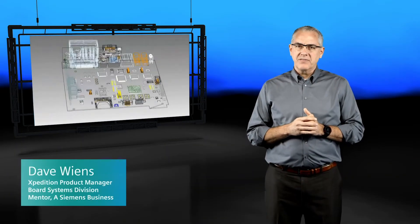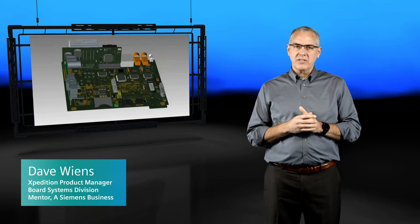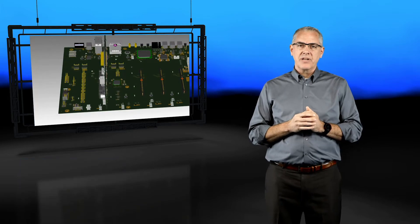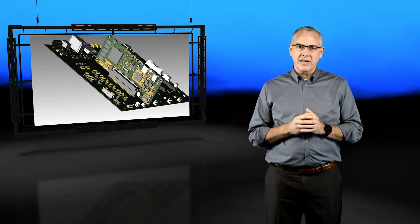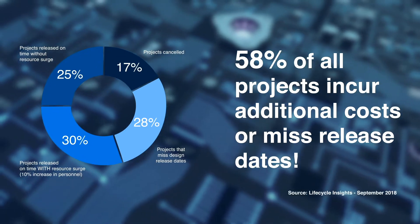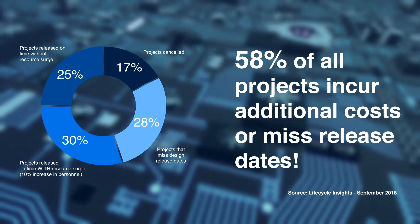With the increased complexities of today's systems, PCB design teams are challenged by the lack of robust verification tools and the difficulty to apply such technologies to identify problems early in the design development phase. In a recent study by Lifecycle Insights and Industry Analyst Group, 58% of all projects incur additional costs or missed release dates due to design errors.